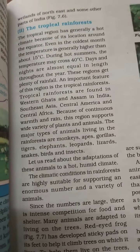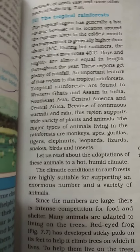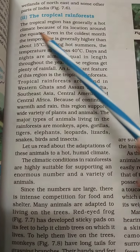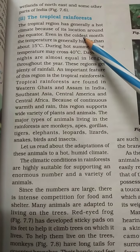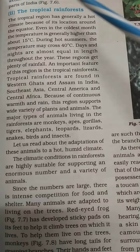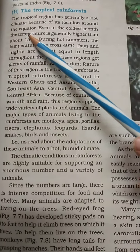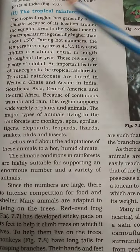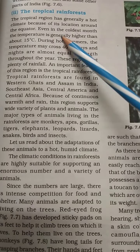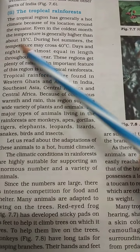The tropical rainforest. The tropical region has generally a hot climate because of its location around the equator. Even in the coldest months, the temperature is generally higher than about 15 degrees.